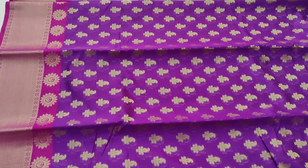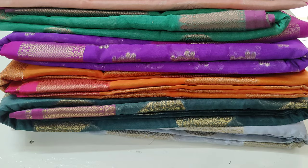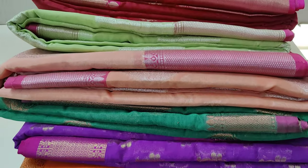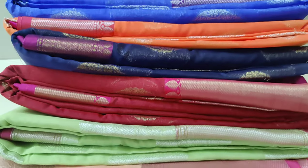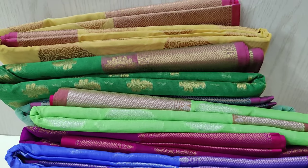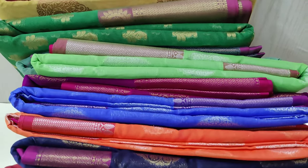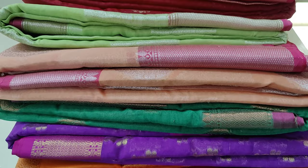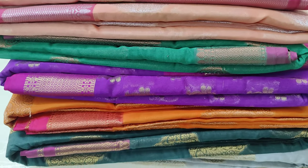For booking any of the sarees, please WhatsApp the numbers given on screen. Take a screenshot of the sarees you like and WhatsApp us. Only a few collections have been shown in this video — for more color combinations please WhatsApp us and we will share all available colors. Thank you for watching Varanayari.